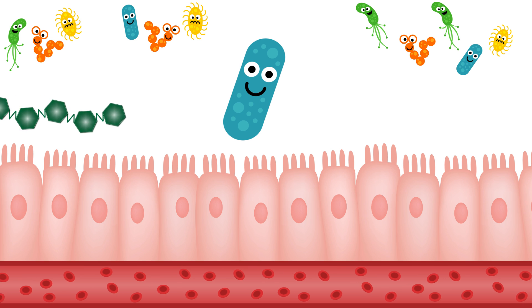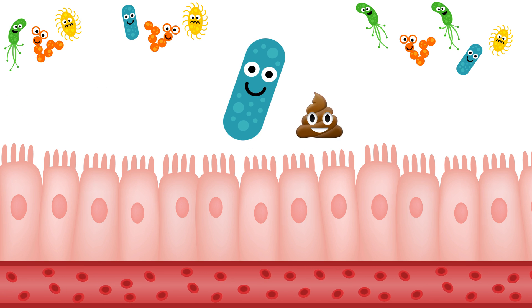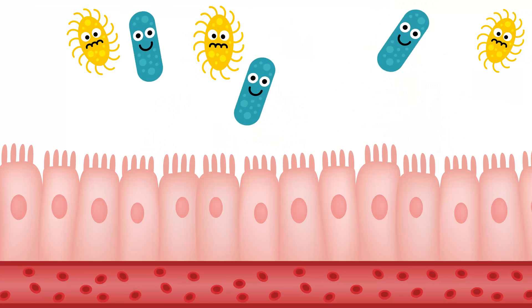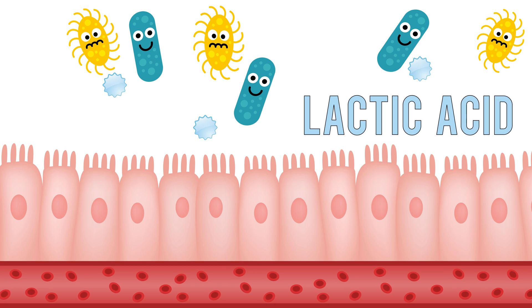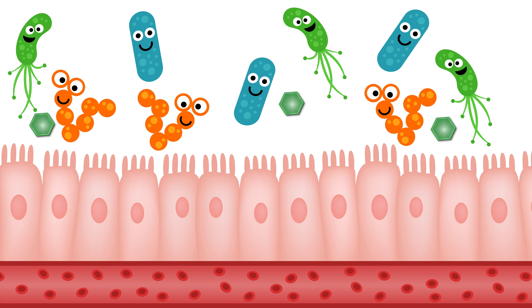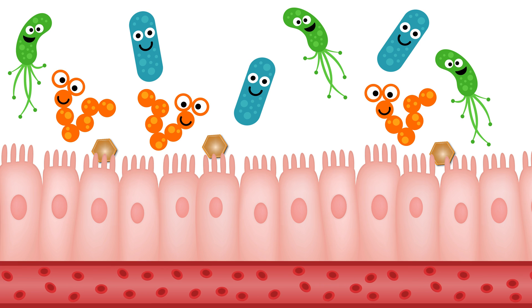When the undigested fiber gets down to the colon, our microbes ferment it and poop out chemicals. Just like those finches pooped out seeds to spread their food source, this micro poop is good for our health. Some microbes poop out lactic acid, which makes the intestine more acidic, stimulating growth of good bacteria and inhibiting the bad inflammatory bacteria. Other kinds of micro poop are used as energy by the intestinal cells, act as signals to bolster the intestinal barrier, and reduce inflammation.